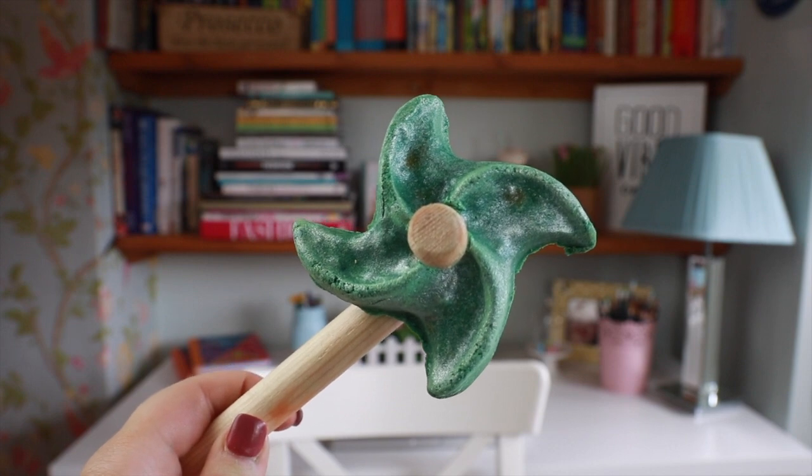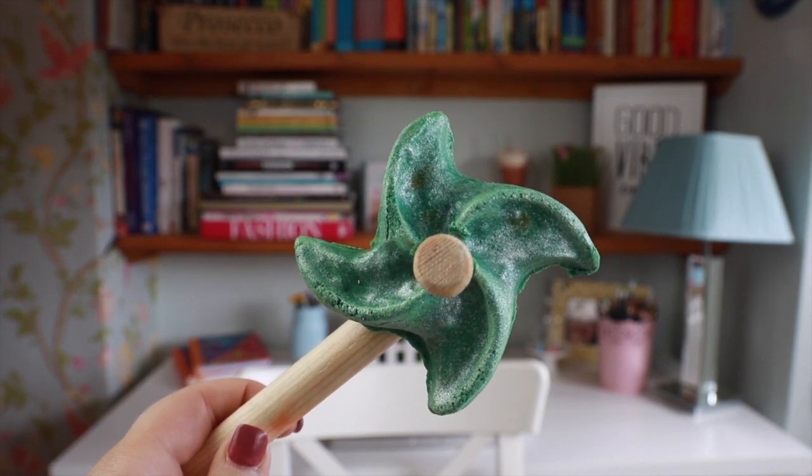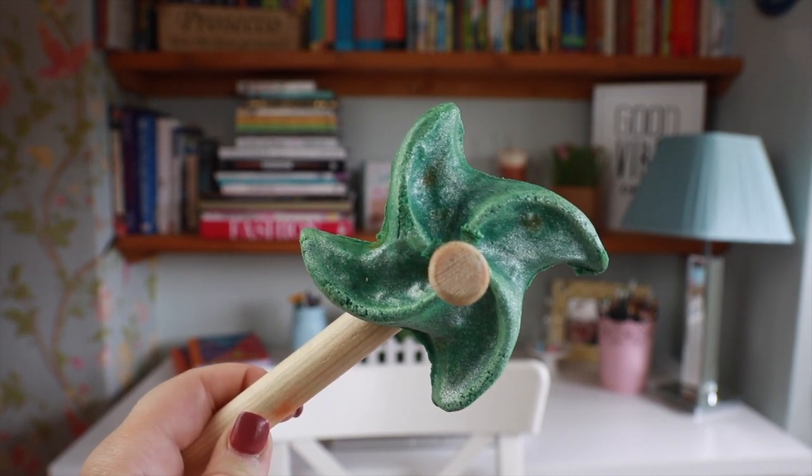So the idea of this is, again, you put it under the water and it makes bubbles. And this contains ginger lime oil, and it also contains fair trade cocoa butter. This is a really kind of uplifting, sharp, fresh scent. I love this one.